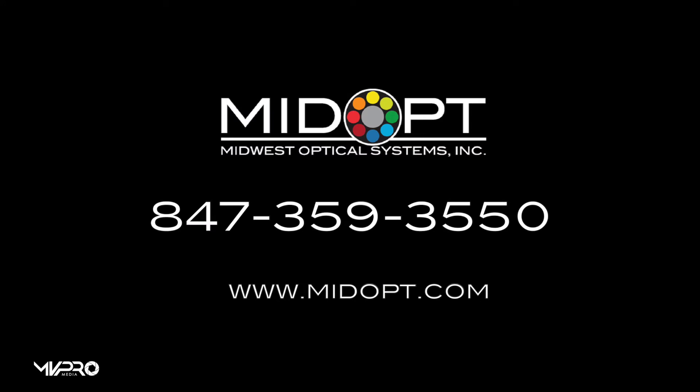Please be sure to visit our website to make yourself aware of updates and changes that may benefit your applications or processes. We can be reached at 847-359-3550 and our website is www.midopt.com. Thank you.